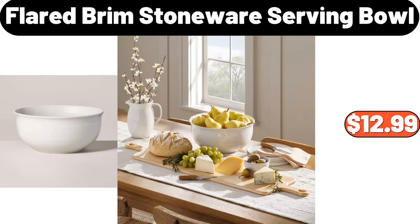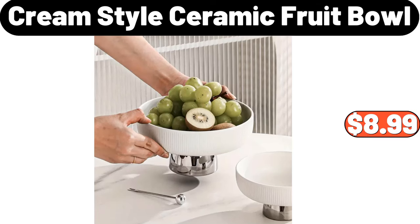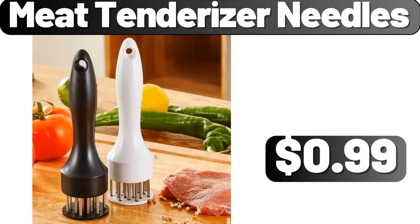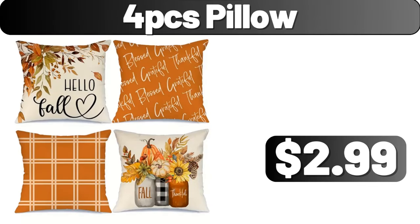Flared Brim Stoneware Serving Bowl, $12.99. Cream Style Ceramic Fruit Bowl, $8.99. Meat Tenderizer Needles, $99. Kitchen Silicone Dishwashing, $99. 4-PCS Pillow, $2.99.